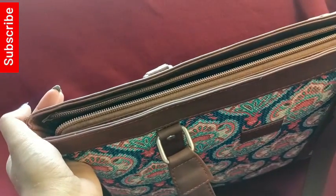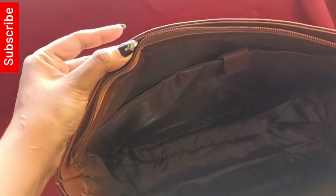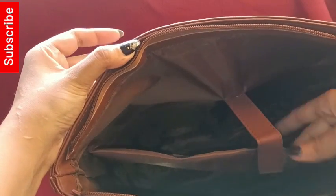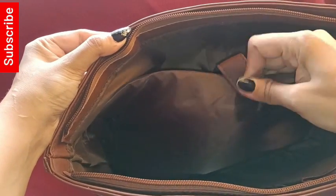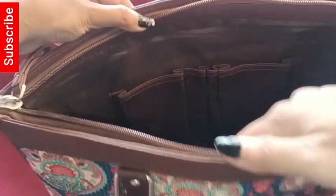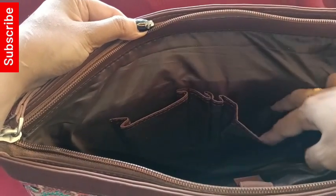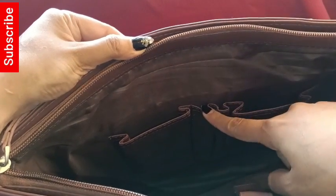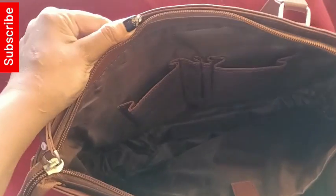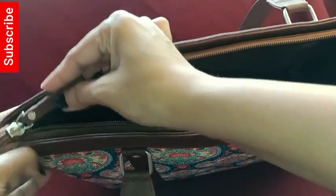This bag has a single compartment which also includes a padded laptop compartment in the inner portion, fitting laptops up to 15.6 inches. The bag is made of vegan leather and handicraft fabric with a water-resistant inner lining.